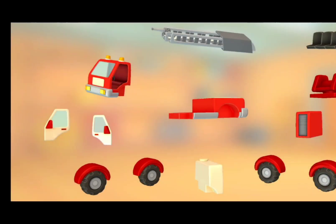What a mess! We use these parts to build a vehicle. More!